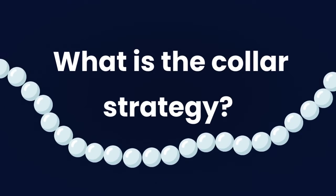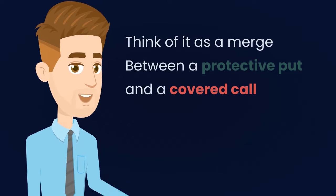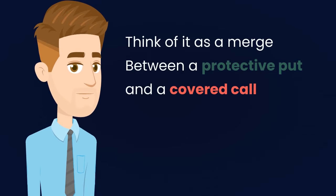Sky Blue Analytics presents: What's the Collar Strategy? The Collar Options Strategy is the combination of an underlying asset, ETF or stock, and a short call with a long put for protection. Think of it as a merge between a protective put and a covered call.